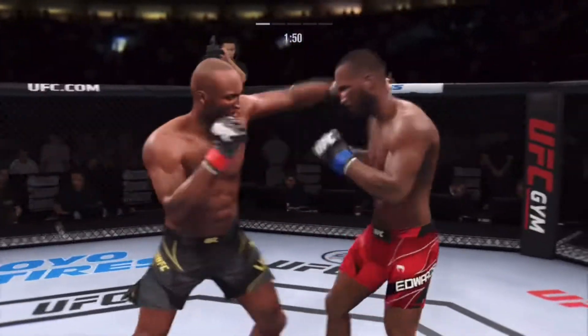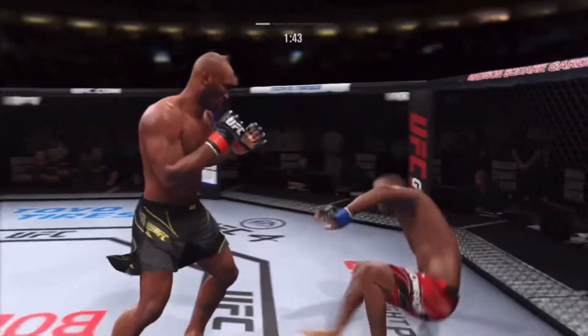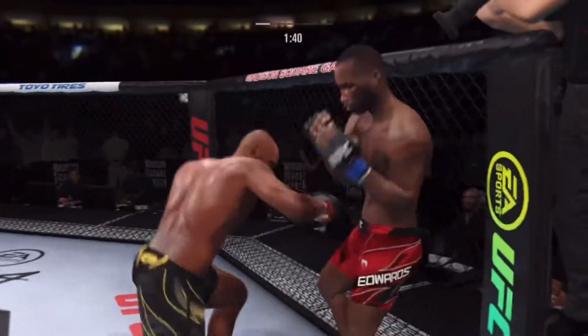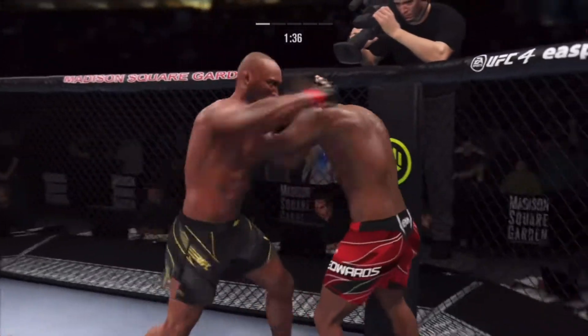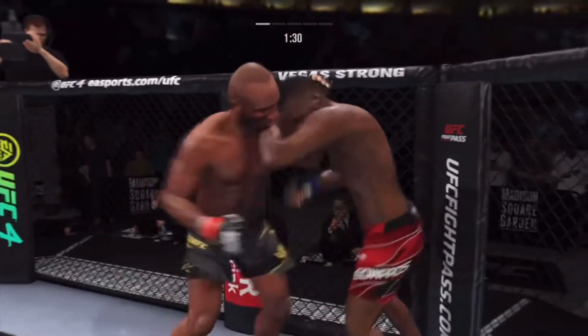He is so sound defensively. Nice job to raise the guard there — it's the relaxed safe. And the ankle pick to get him down! We'll see if he can capitalize. Got the ankle pick; let's see how he advances from this position.